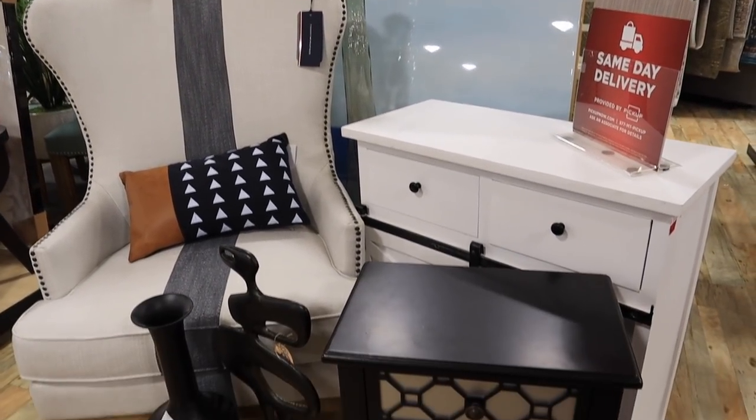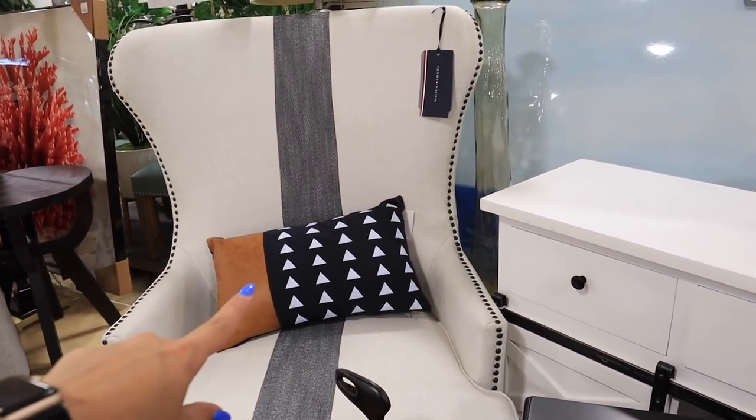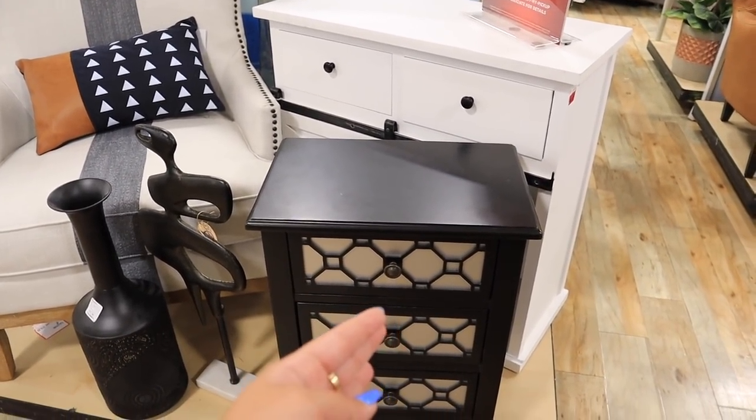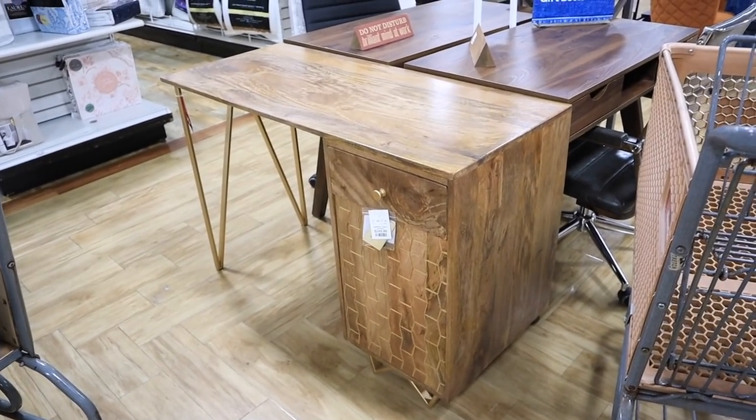Here's another example - a more coastal farmhouse style. They have a chair with a stripe matched with a pillow, a little accent table, some decor, a lamp, and a piece of artwork all matched together. I just love how they do that because a lot of people, myself included, really struggle to see the big picture. It's easy to find individual items you like but not know if they'll come together. I talked about this struggle a lot in my entryway transformation video - decorating doesn't come easy to most people, so I really appreciate when stores help with that.